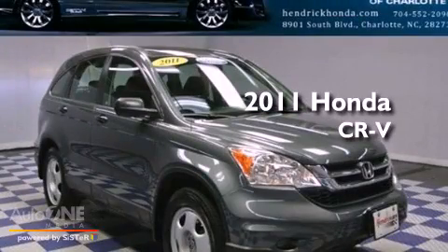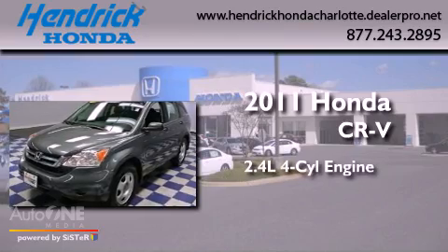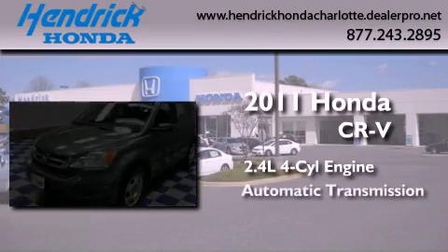This is a certified pre-owned 2011 Honda CR-V. It has a 2.4-liter four-cylinder engine and an automatic transmission.